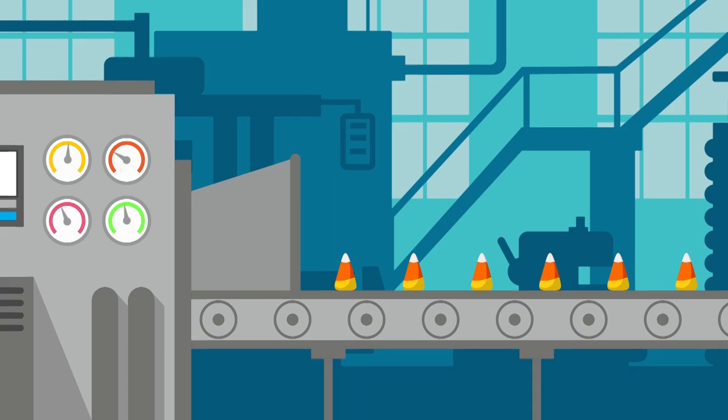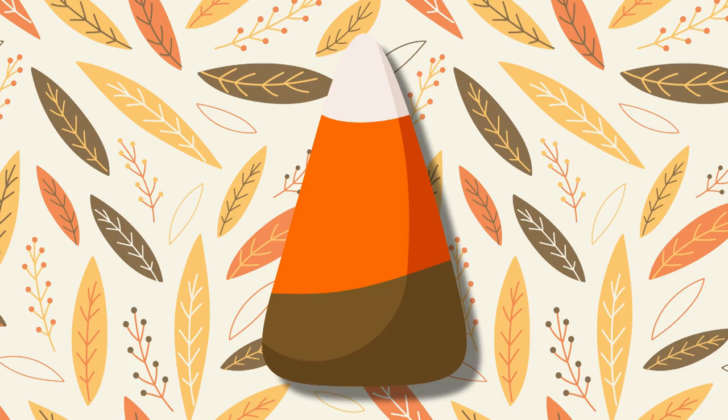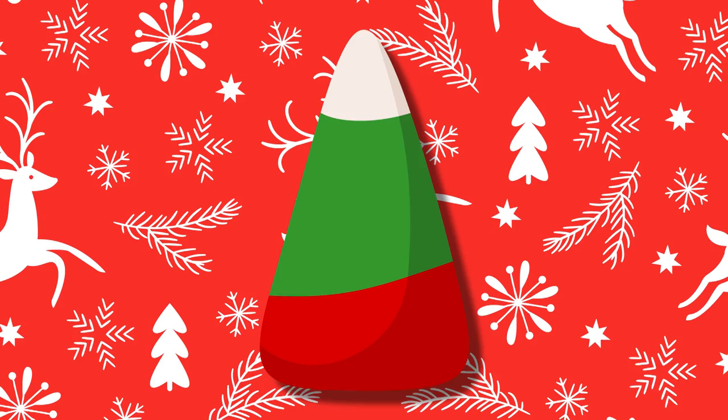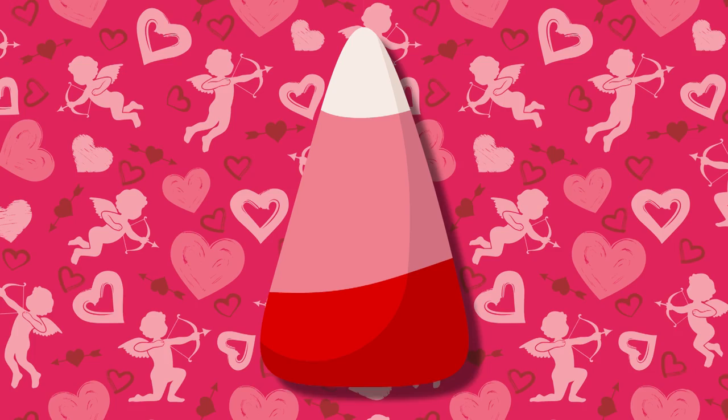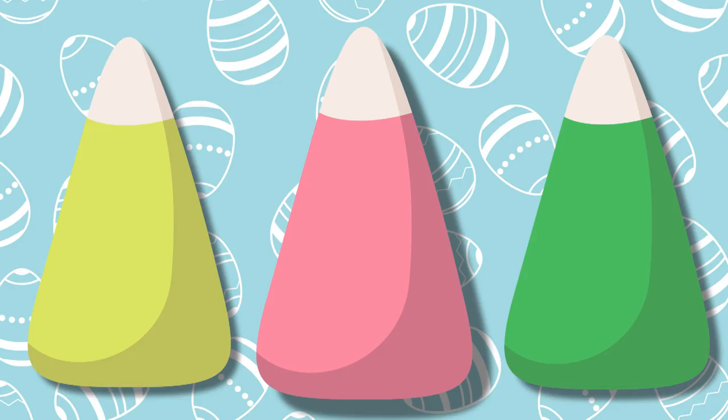Today, we usually think of candy corn as a seasonal treat that turns up each fall just in time for Halloween, but you can actually get it other times throughout the year. Indian corn shows up around Thanksgiving with a brown stripe instead of yellow. Reindeer corn is available around Christmas and replaces the yellow and orange with red and green. Cupid corn for Valentine's Day is red, pink, and white. Bunny corn is usually pink, green, and yellow for Easter. And in the United States, freedom corn is available around Independence Day and comes in red, white, and blue.